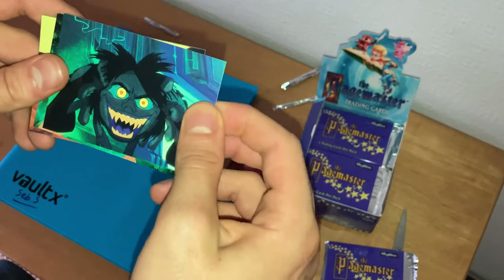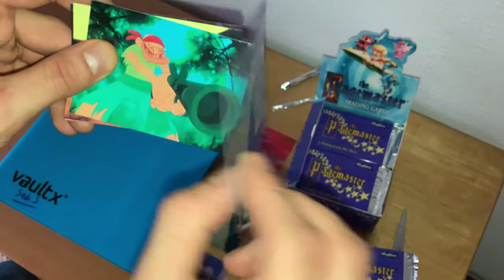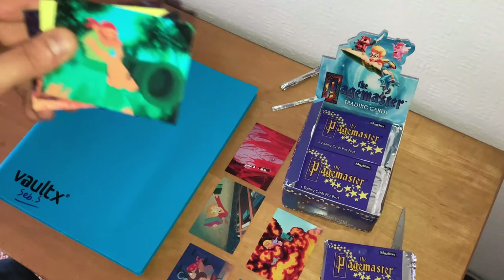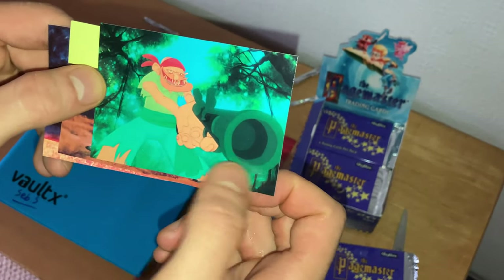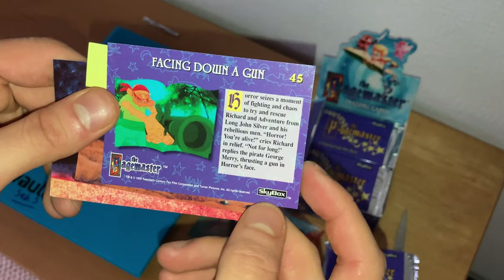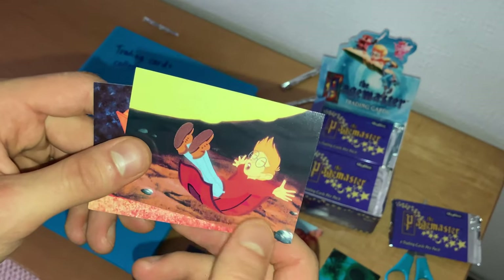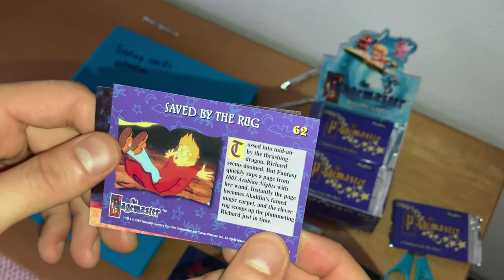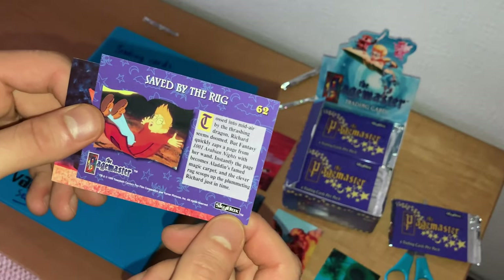A close-up of Mr. Hyde — like I said, Dr. Jekyll drinks a potion and becomes this monster. Jekyll becomes Hyde, card number 27. Another shot — a pirate pointing a gun at someone: 'Facing Down a Gun,' card number 45. And there's Richard Tyler landing on the Arabian Nights carpet — 'Saved by the Rug,' card number 62. Then Adventure kissing Fantasy — 'A Surprise Kiss,' card number 67.